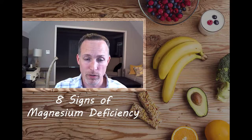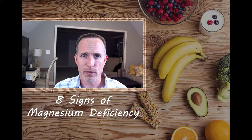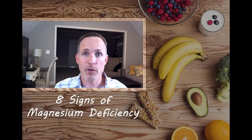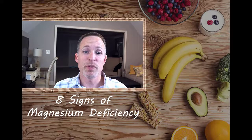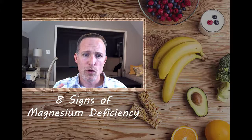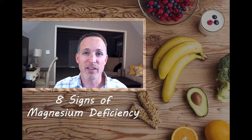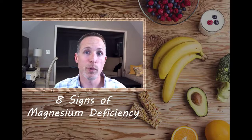Number four dovetails with sleep: muscle aches and cramps. Magnesium and potassium working together are really key to eliminating those, and a good magnesium supplement should make them go away. A lot of times this happens at night — you may be in bed and get a horrendous charley horse that wakes you up. Magnesium should be able to help with that.